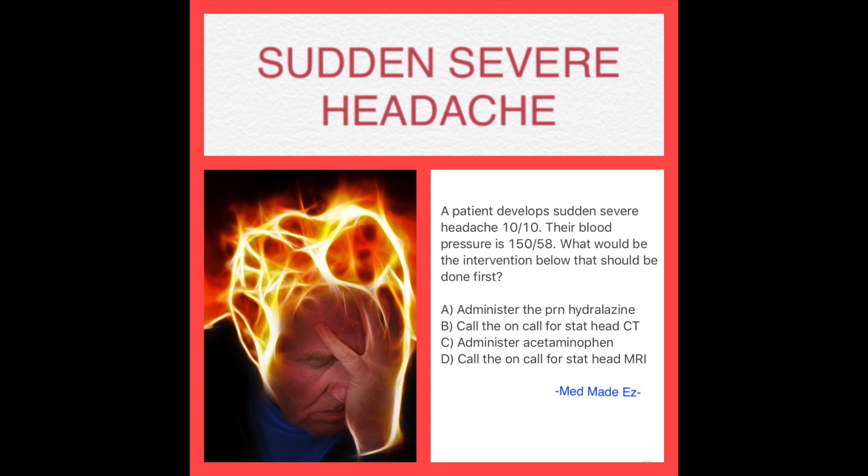Let's start with a quick question before we jump into the red flags this video is about. A patient develops a sudden severe headache, 10 out of 10 on the pain scale. Their blood pressure is 150 over 58. What would be the first intervention? A: Administer PRN hydralazine. B: Call the on-call provider for a STAT CT of the head. C: Administer acetaminophen. Or D: Call the on-call for a STAT head MRI. What's your answer?